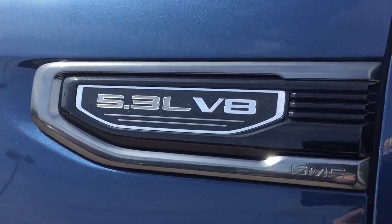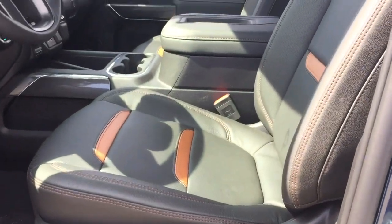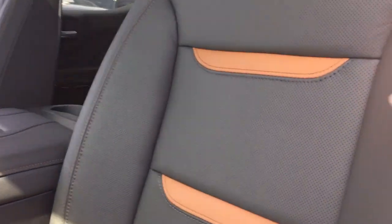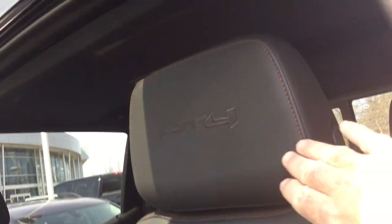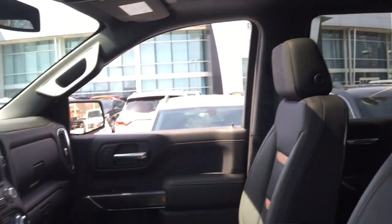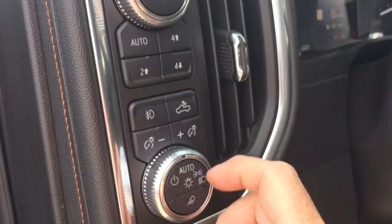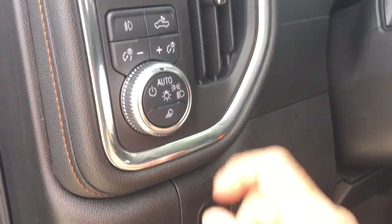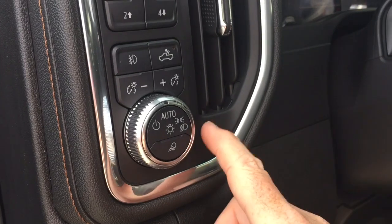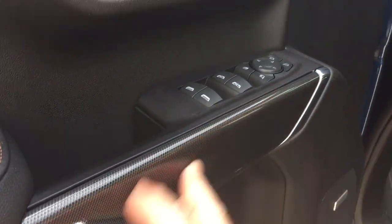Still got the 5.3-liter V8 in this one. Two-tone leather upholstery and you've got the AT4 branding into the headrests. Your drive select, including off-road and trailering mode, your four-wheel drive select, cargo lights, electronic parking brake, and the nice carbon fiber finishes.